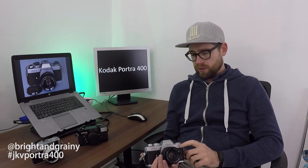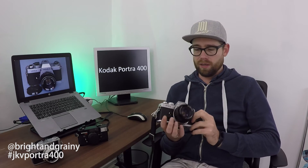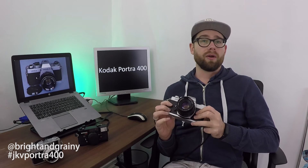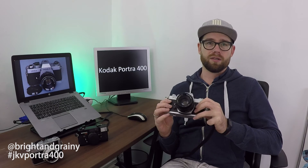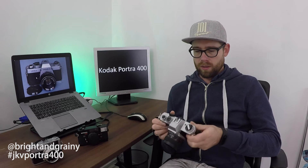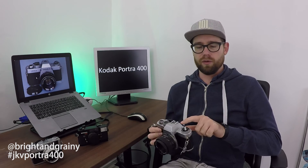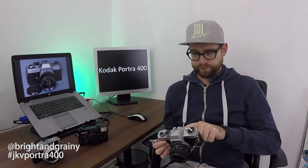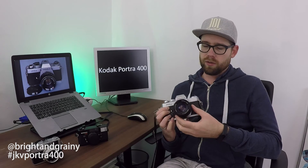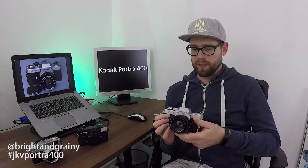I shot this on the Yashica FR2, which is kind of the same camera as the FR1 I used last time, except this one has aperture priority mode whereas the other one is all manual. That means you can set the aperture and then it will give you a reading of what the shutter speed will be, and you can adjust accordingly.